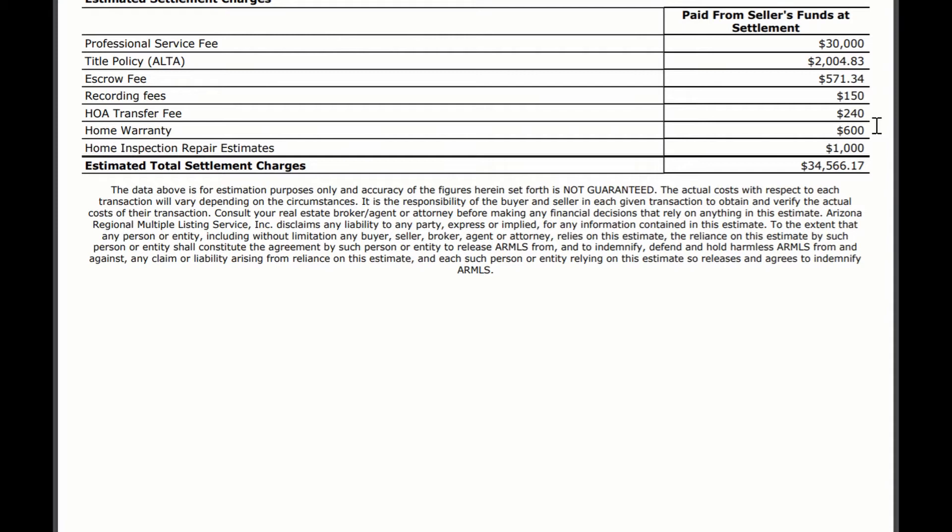What typically is on here for the HOA is a disclosure fee. I don't have it on this list right here, but in the state of Arizona, if the HOA charges a disclosure fee, the seller is required to pay that. In my experience, I've seen those fees around $400.